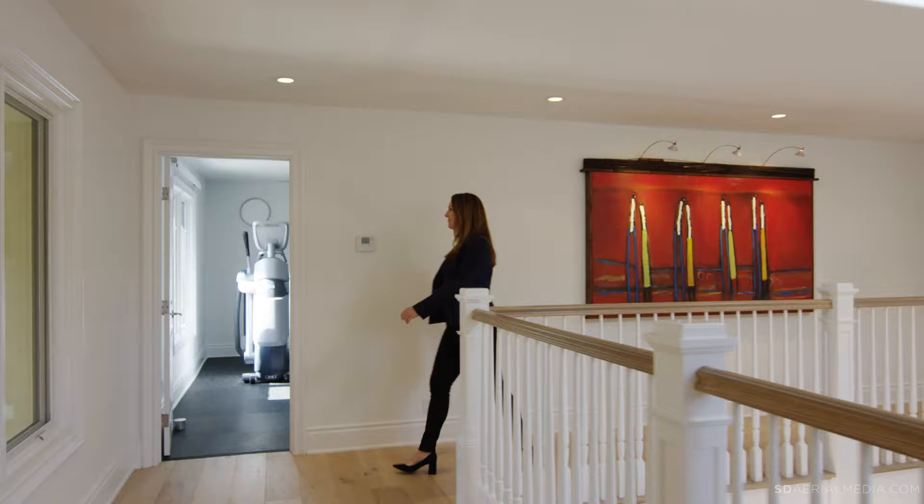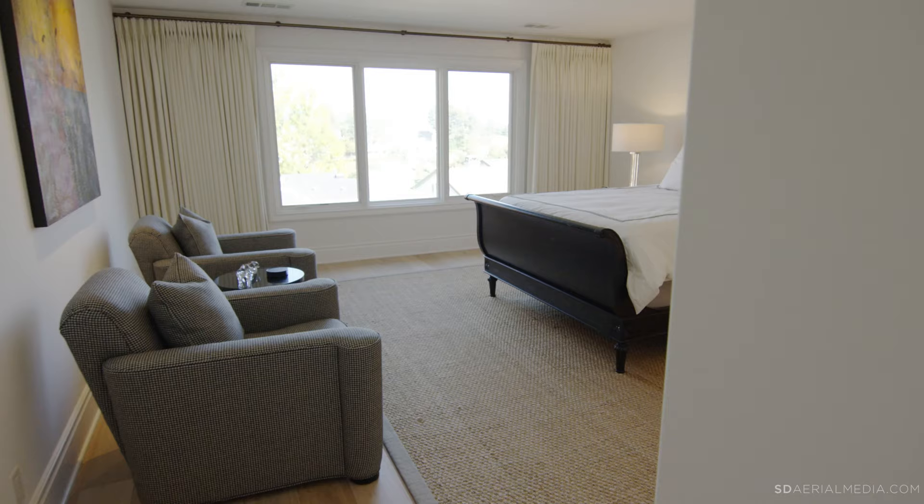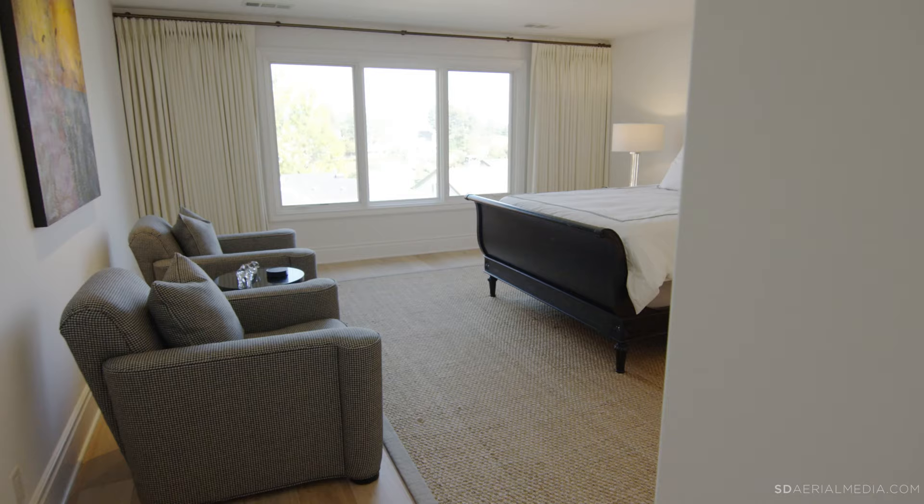Upstairs there's a gym with a private bath and closet that could easily be converted to a fourth bedroom. There are also two additional en-suite bedrooms with golf course views of the 18th fairway, and ample storage throughout completes this custom home.